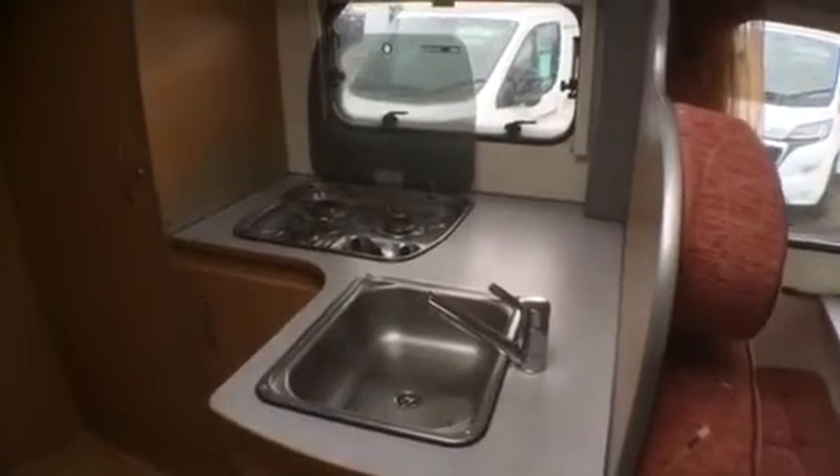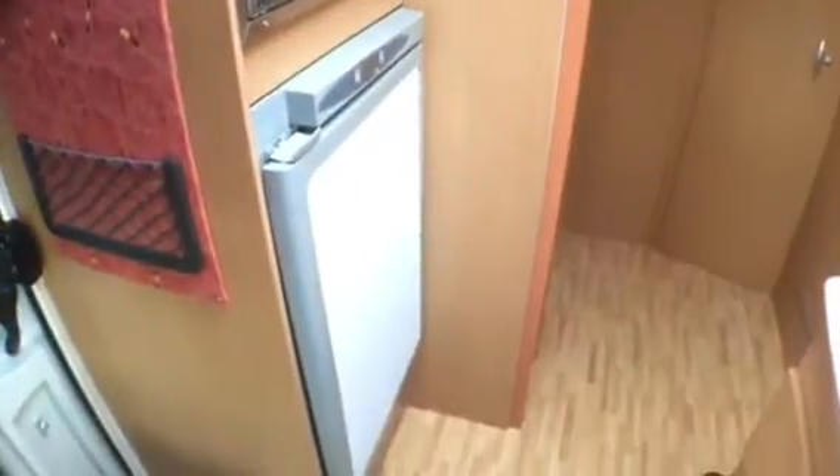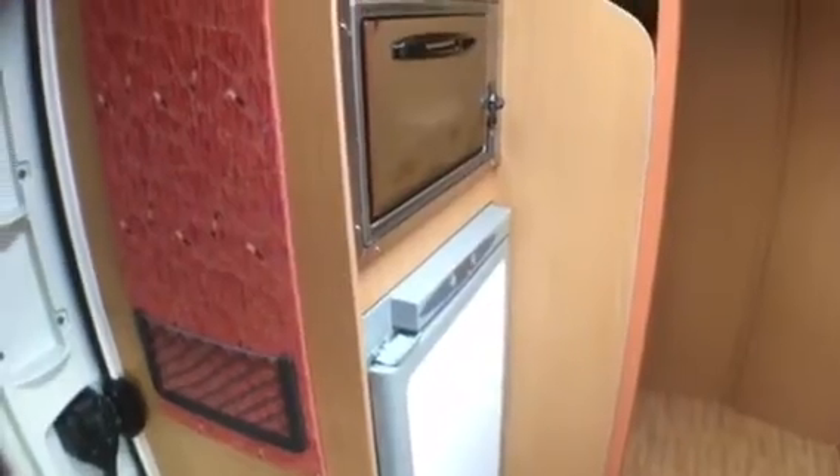Moving to the rear of the motorhome we can see the kitchen area with a built-in three burner hob and across from that the large fridge with freezer compartment and built-in oven.